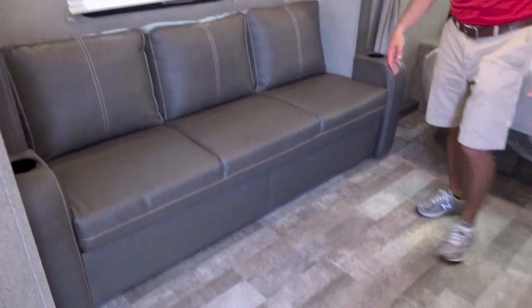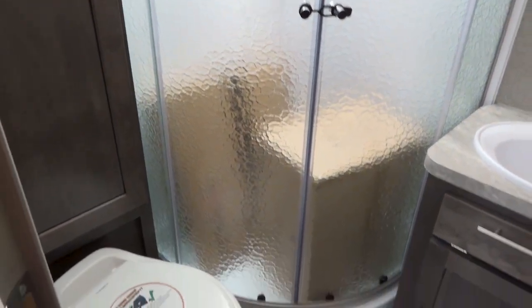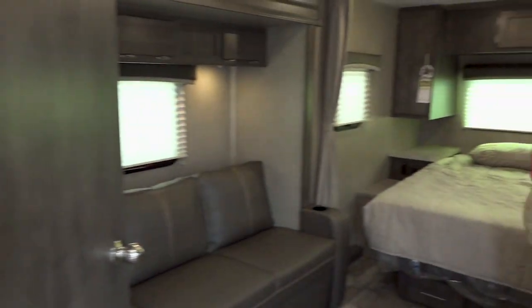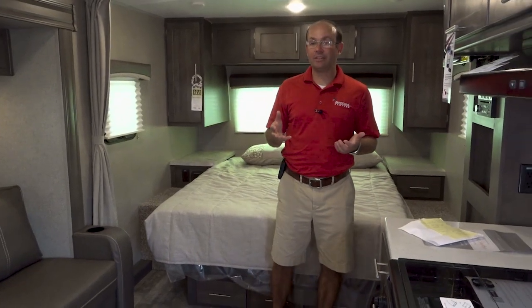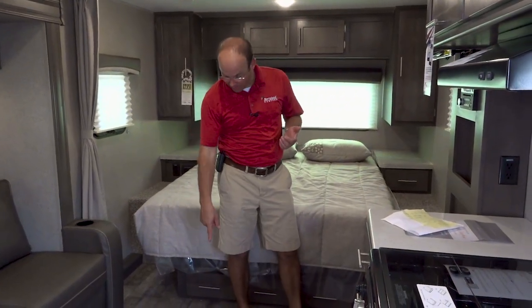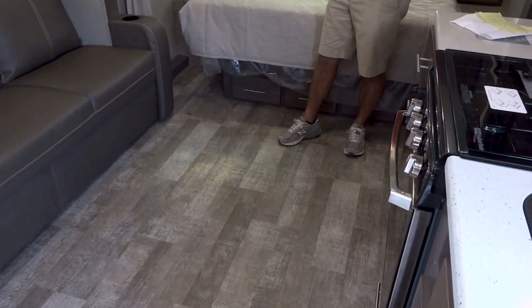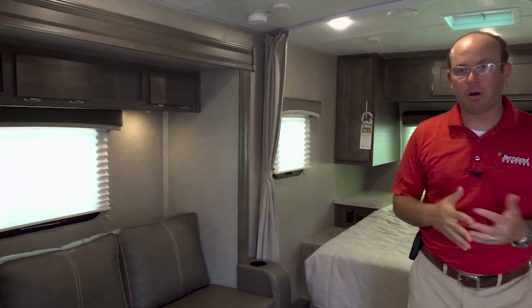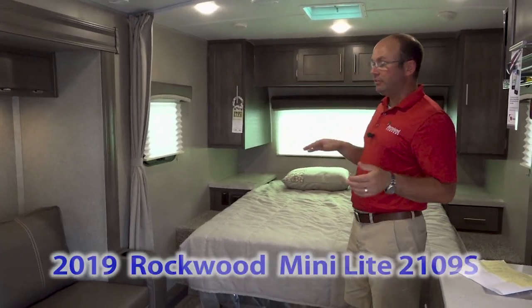Probably one of the biggest improvements in the last three to four years has been the shower — in 2012 they put in this glass shower; the one before it had a shower curtain. You also have a big linen closet in the bathroom and a pantry out next to the refrigerator, with a nice big pantry area right as you walk in the door. Absolutely one of our best-selling floor plans and very easy to pull. This is a 2019 and a half — it's going to have the new floor tile, new wall color, and newer interior wood, but there's still plenty of 2019 product in stock at Berryland.